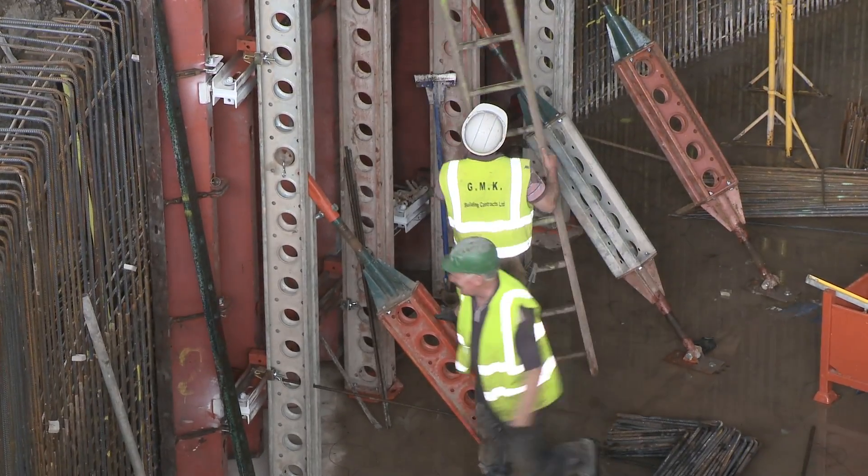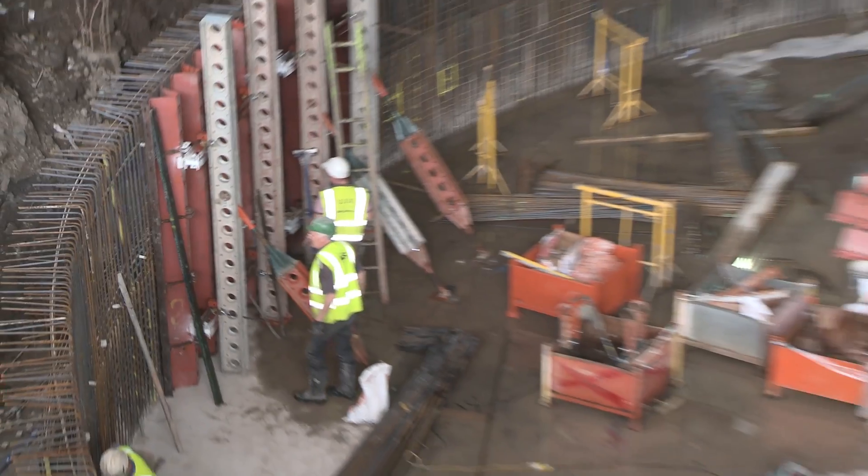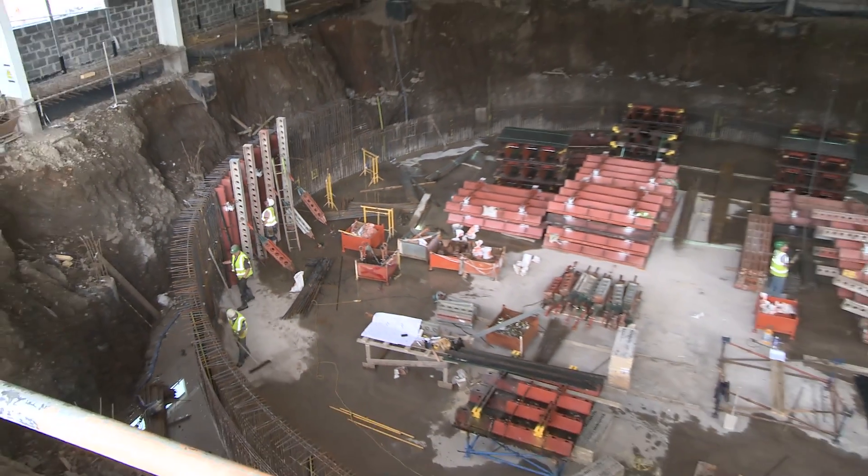The wave tank will cost £9.5 million and it will be run by FlowWave, which is a wholly owned subsidiary of the University. I'm delighted that we're on track to open in the summer of 2013.